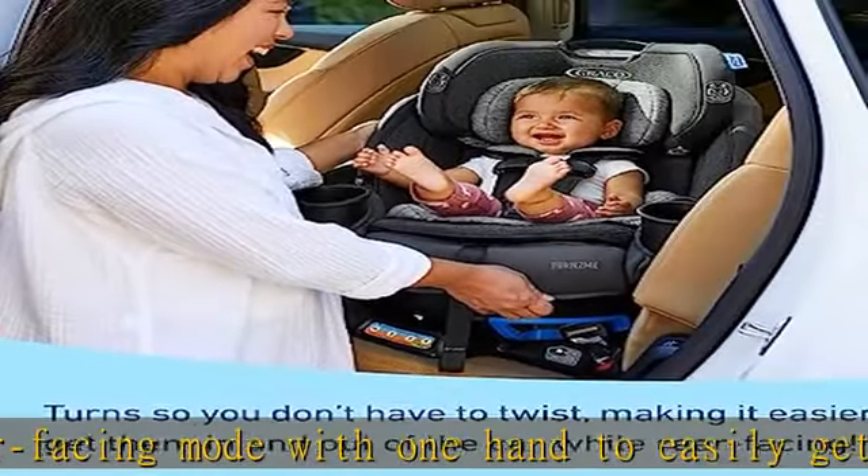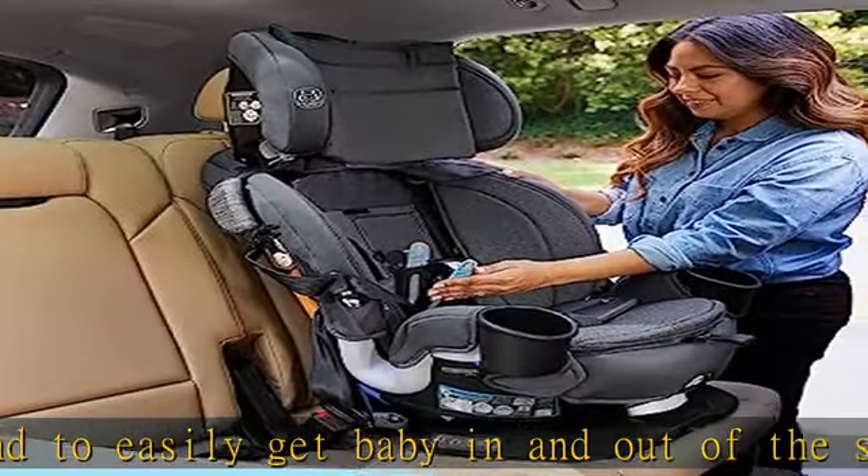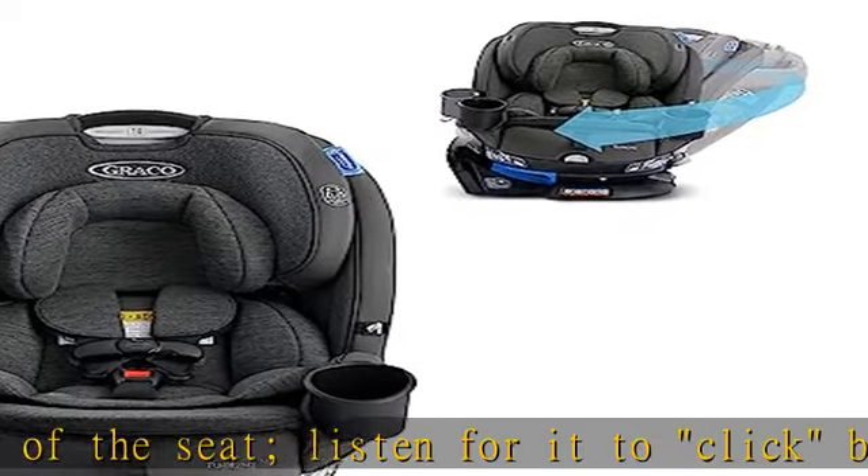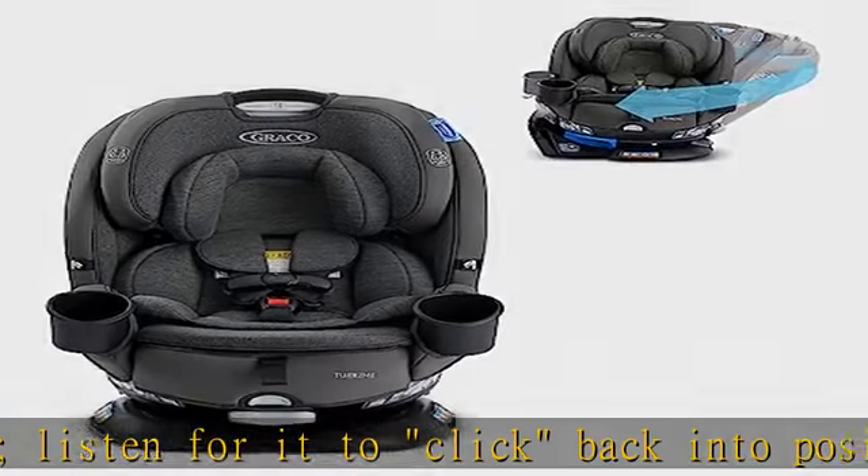3 modes of use: rear facing harness 4 to 40 pounds, forward facing harness 22 to 65 pounds, high back booster 40 to 100 pounds.